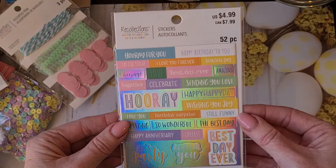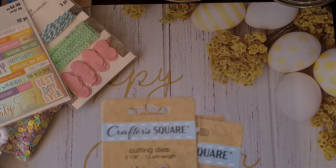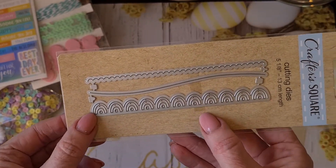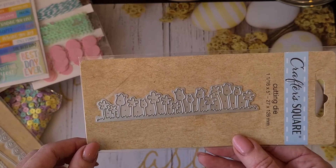The next thing is stickers, also for birthday — really beautiful, 52 pieces — a lot! I will post a picture on my Instagram of course when everything is out of the box. Then she included some dies — she really spoiled me. These are the Crafter's Square dies, all border dies. There's a scallop, one you can use as a hill, and one that looks like a border of rainbows — really sweet.